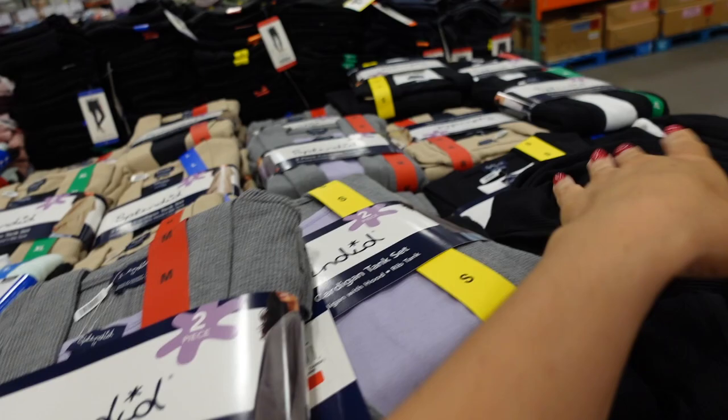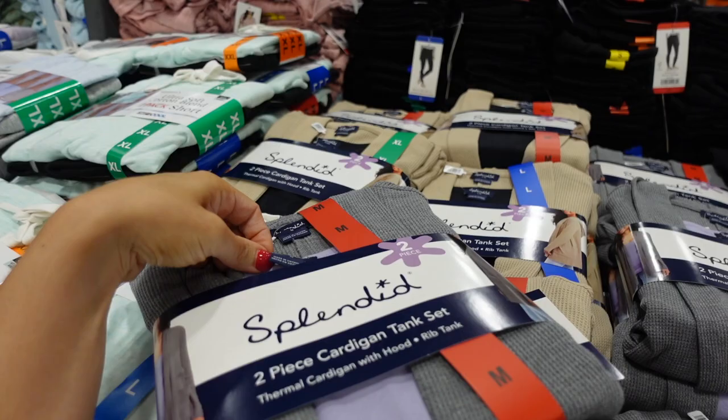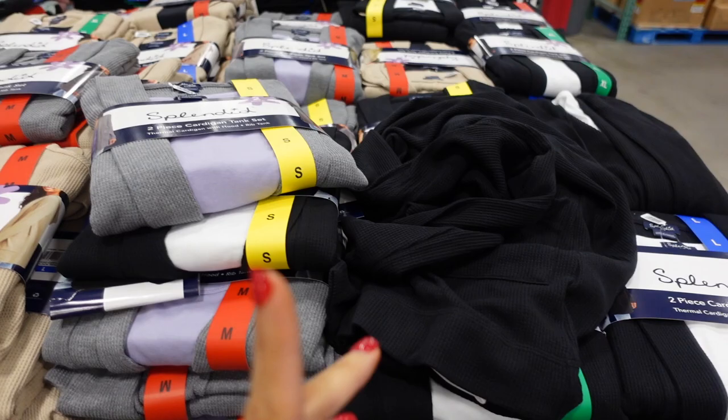New cardigan set from Splendid features a waffle-style open-front cardigan with soft, stretchy material, coverage in the back, two pockets, and a hood. Comes in gray and purple, beige and black, and black and white — two pieces for $19.99.